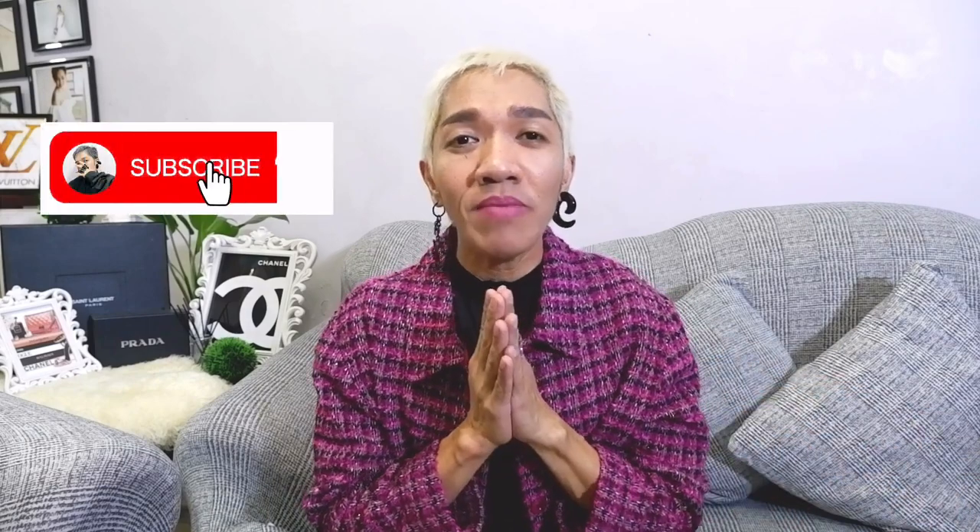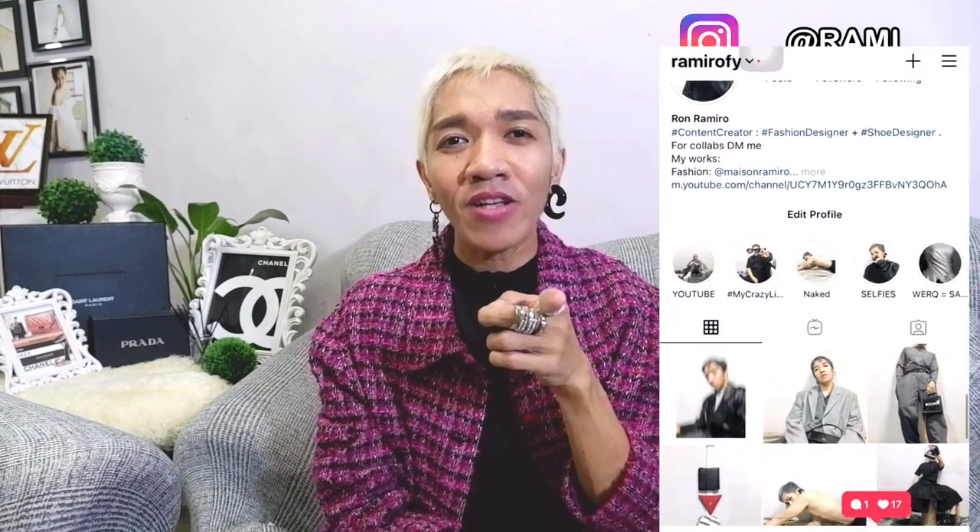Hi guys, Ron here — your budgetary fashionista. I vlog about the latest in fashion, do luxury shopping vlogs, wholesale unboxing, bag reviews, and provide styling tips. I'm inviting you to join our growing family by clicking this cute little icon here. Please also follow me on instagram.com/ramirify so you can get daily updates and styling tips.